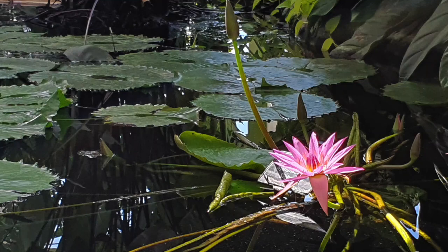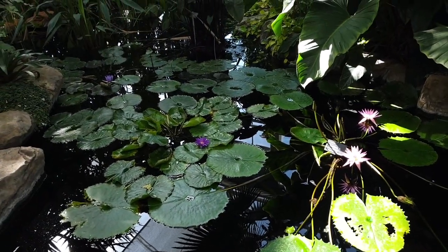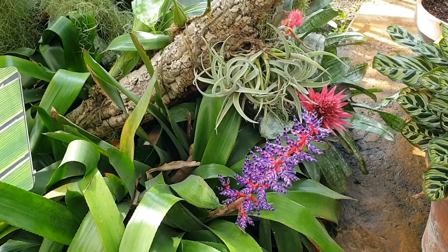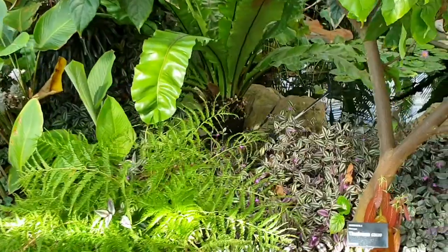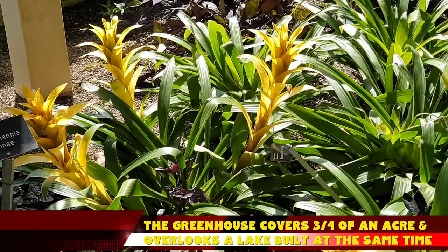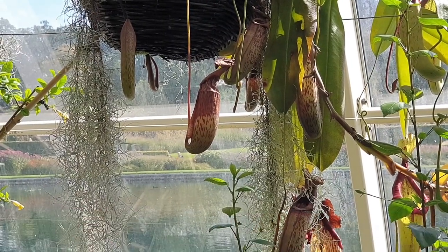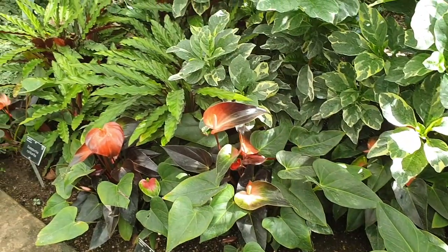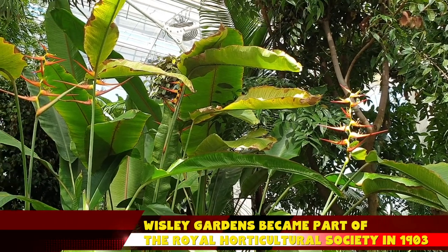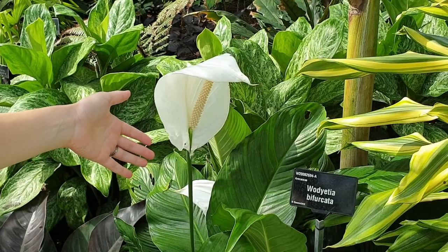They have an indoor pond as well — a very nice lily pad setup, very beautiful, very pristine, and very well set up.